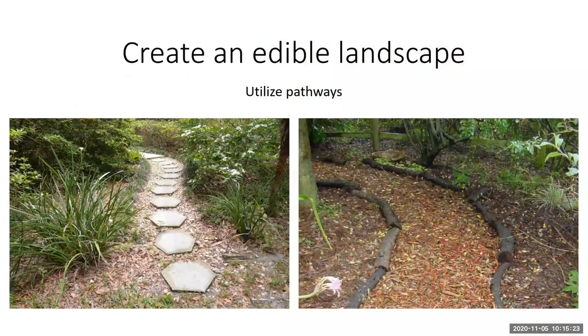Don't forget to utilize pathways. Pathways are an element of design, but they also make your garden look neat, more presentable, and give you access. A traditional vegetable garden bed is recommended to be only four feet wide so you have access from either side to harvest. When incorporating plants into your existing landscape, beds might not fit that standard size, so creating pathways to make things accessible but also beautiful will definitely enhance the landscape.